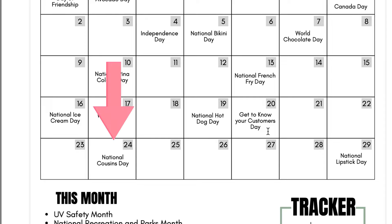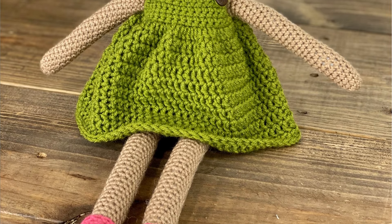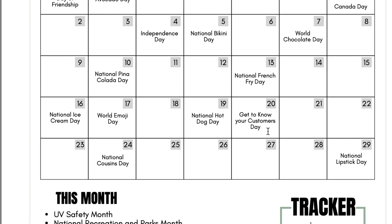July 24th is National Cousins Day. Maybe your cousin has a small business and you say 'today is National Cousins Day, this is my cousin Rebecca, she sells candles, go check her out.' Or maybe you share how you didn't have any siblings but you loved playing with your cousins when you were little, and that's why you started selling Gracie dolls because you played dolls with your cousins and it was one of your best memories — something like that, if it makes sense for your business.